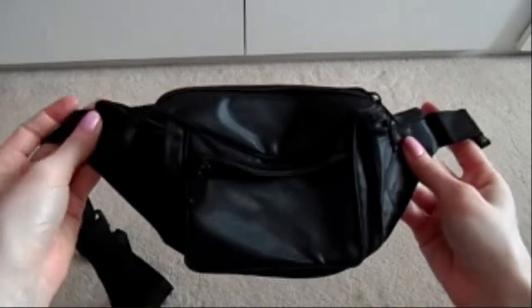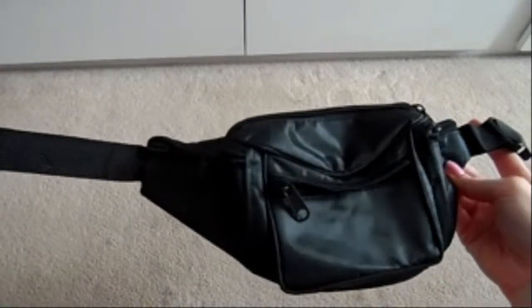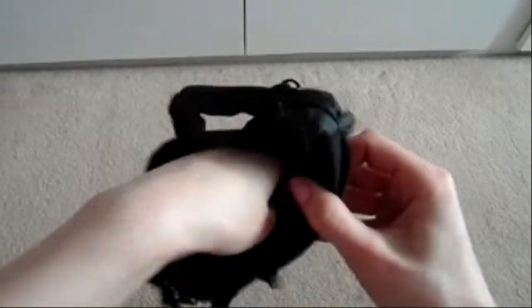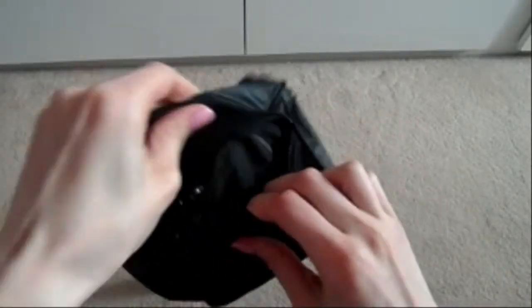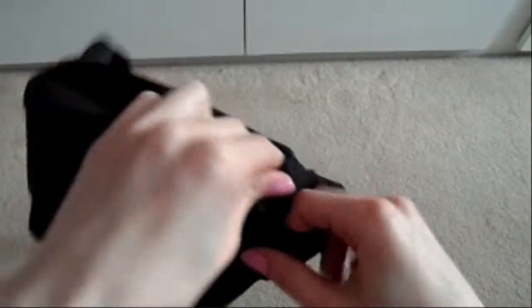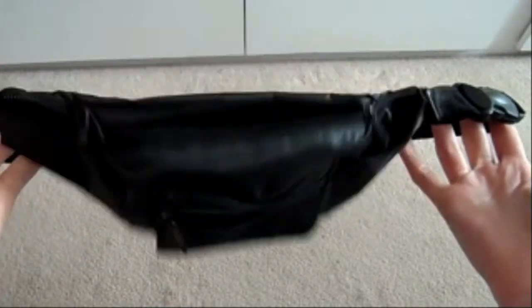From Poundland, I have no idea why I purchased this but I thought it might come in useful — a bum bag! You put it around your waist, clip it in, and it's got a pocket for big stuff, a pocket for littler stuff, and a side pocket. So basically I bought a bum bag for a pound. I don't know why, but I might use it!